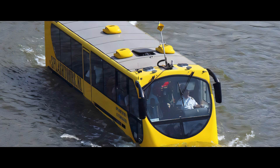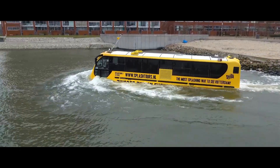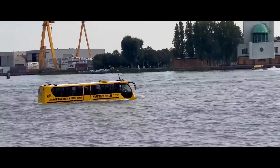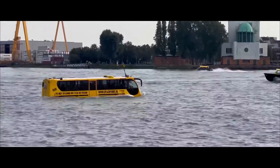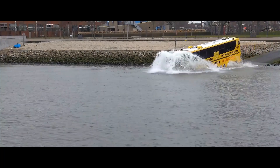The Amphibibus offers a unique sightseeing experience. Passengers witness a thrilling transformation as the bus approaches the water's edge — with a gentle slope and a splash, it becomes a boat, offering breathtaking views and a refreshing change of perspective.